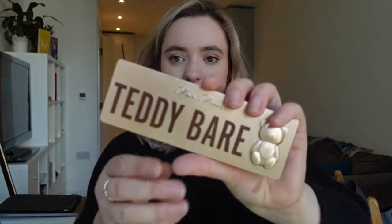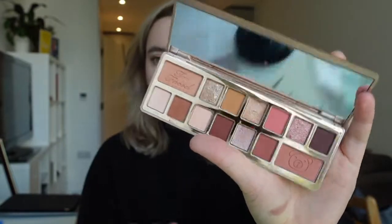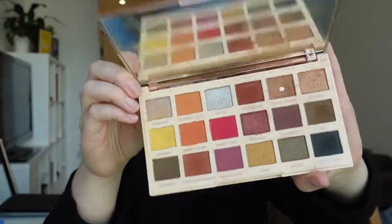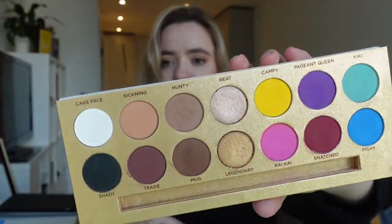I've got the Max Factor Masterpiece Nude palette in Rose Nudes — Max Factor is an underrated brand, I love some of their stuff, so definitely keeping that. I've got my Too Faced Teddy Bear palette that I got for my birthday; I've been using it and it's a really lovely palette. We've got the Marc Jacobs palette which is beautiful, 100% keeping that. I've got a stack of my most used palettes — the Zoeva Coco Blend, the Nails Revolution palette, the Anastasia Soft Glam, and the Urban Decay Naked Heat.